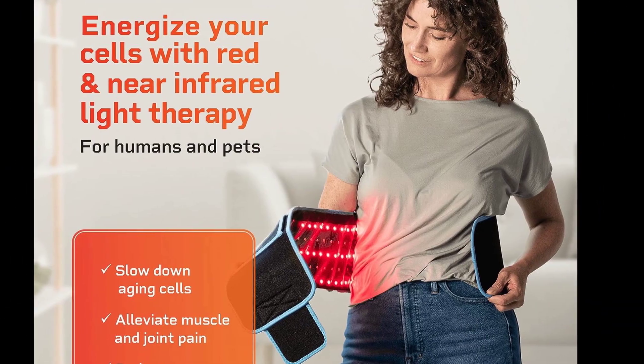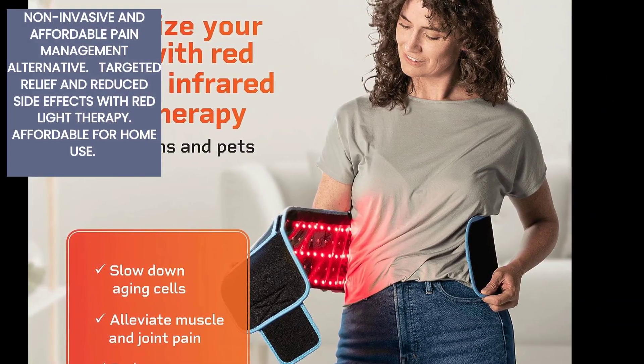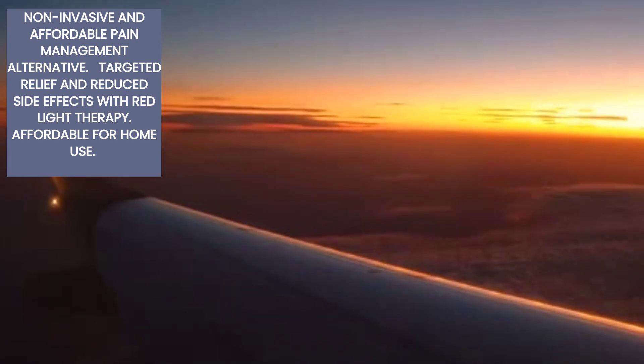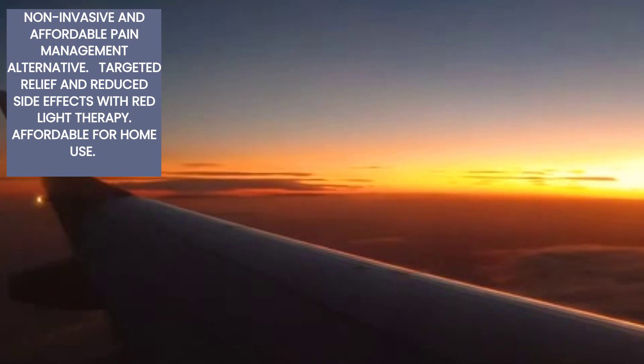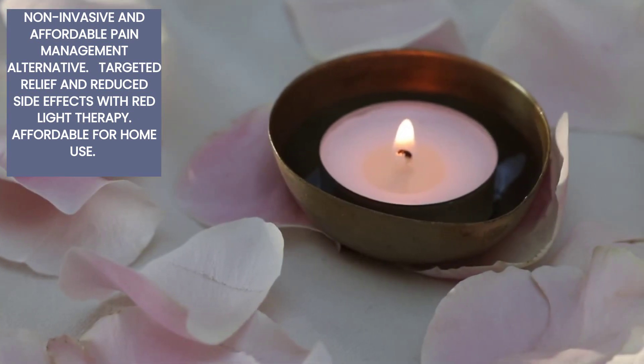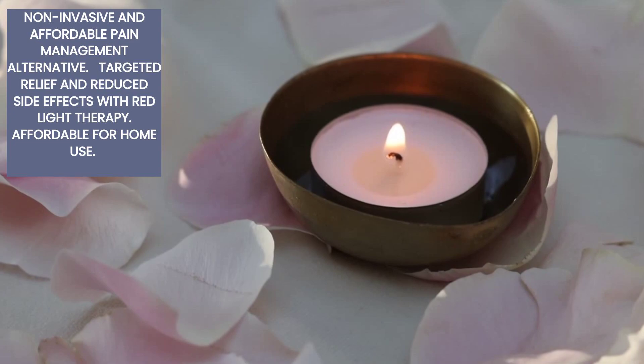Despite limitations, red light therapy is a non-invasive and cost-effective alternative for pain management. It offers targeted relief, reduces side effects, and is increasingly affordable for home use. Consult a healthcare professional and follow recommended protocols for optimal results.